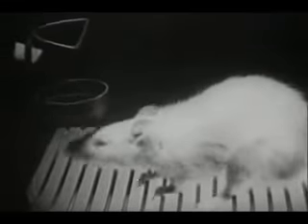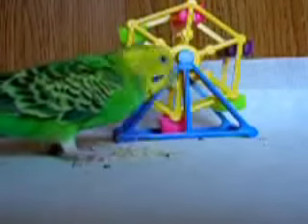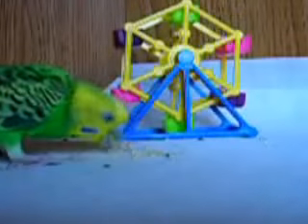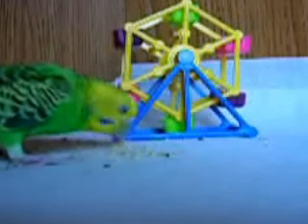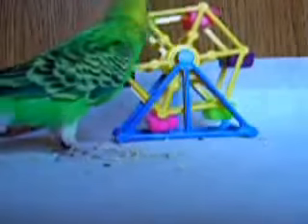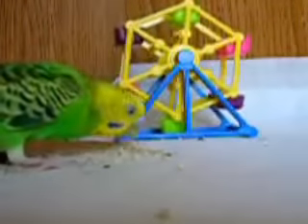Let's take a look at some modern video from YouTube, used by permission by the author. What you'll see here is the same kinds of principles being used to train a parakeet. You see the bird spinning the toy carousel there and getting rewarded, then spinning it again and getting rewarded.